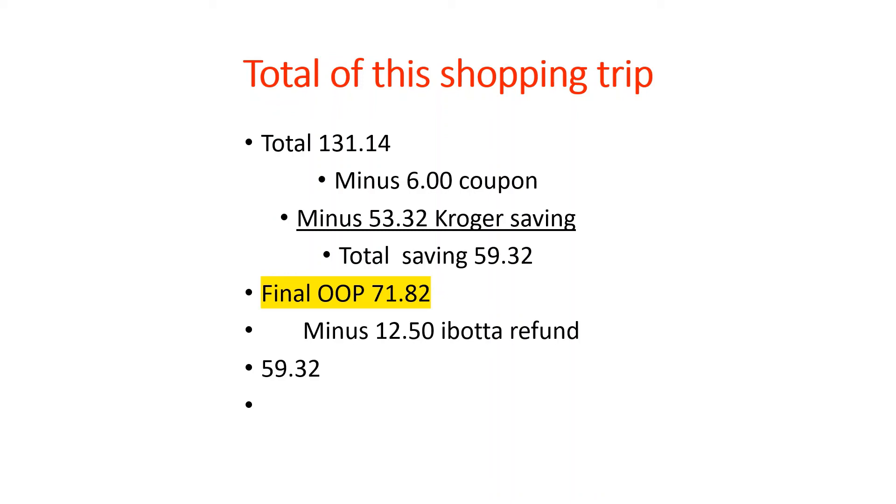One thing I forgot to mention is the Kroger mega sale. The mega sale is when you buy five or more items at a discount price. For example, the Welch's fruit snacks were $2.49, they took a dollar off bringing it to $1.49, and then with my coupon I only paid 99 cents. They had many other participating items, but I purchased things I wanted for my household that I knew would get eaten and that we need.